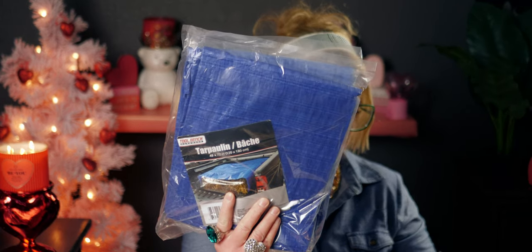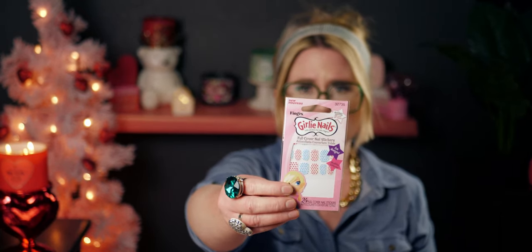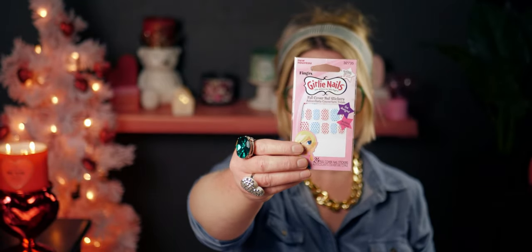I also picked up these for my daughter Sophie — full cover nail stickers. It's so cute, the pattern says 'dress up your nails in minutes.' They're just little nail stickers, so I got those for Miss Sophie.